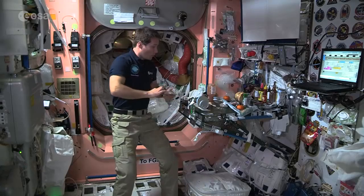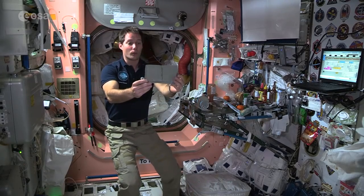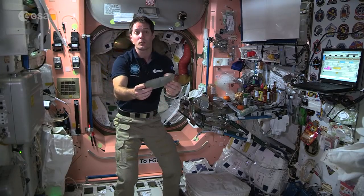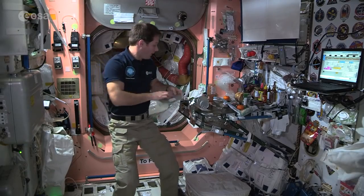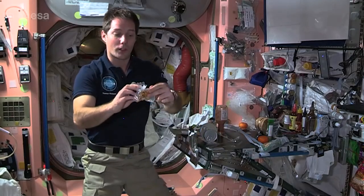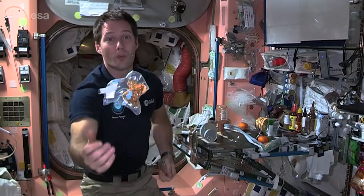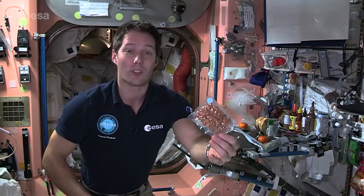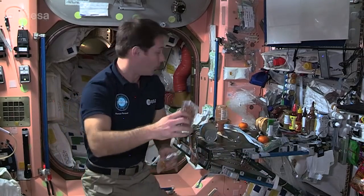The food comes in a different packaging — you get those thermal stabilized pouches that we just heat up. For example, chicken with peanut sauce, which is going to be tonight's dinner for me, and the side will be teriyaki vegetables. We also have dried food that we rehydrate with water, and then we have fruits, snacks, nuts, and all kinds of possible snacks on board the ISS.